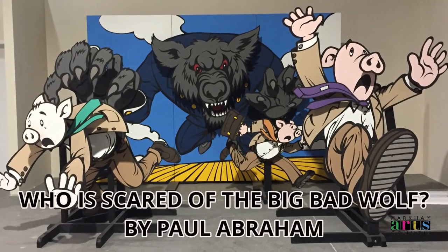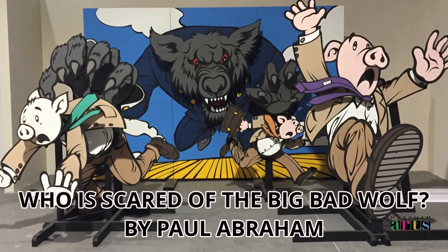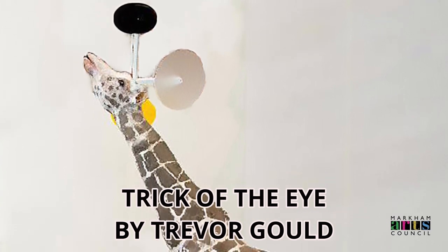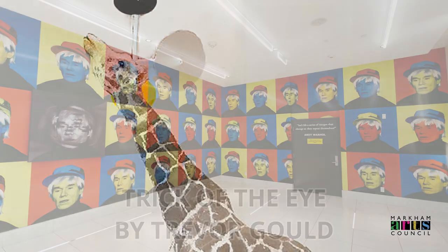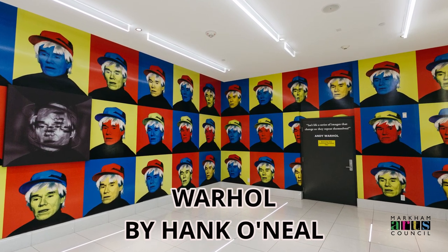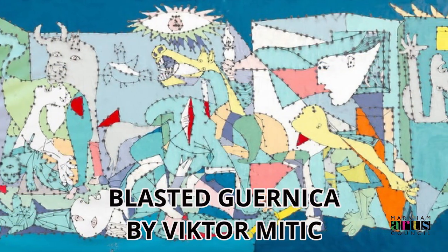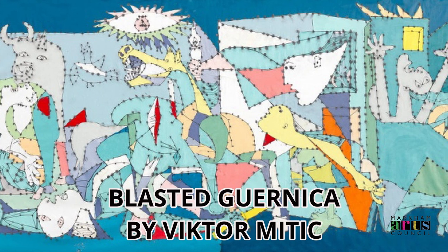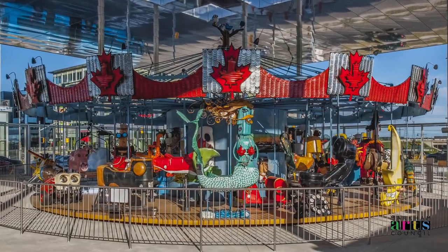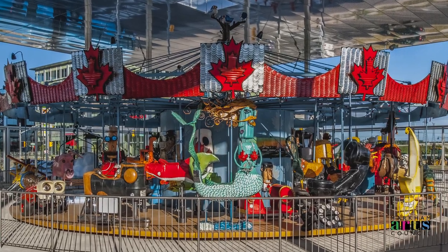Countless more pieces line the halls of Downtown Markham's many public spaces, so planning a day just to check them out is worthwhile. Yet there's one more piece worthy of a very special showcase — this is the Pride of Canada Carousel, the signature piece of Downtown Markham's public art initiative.